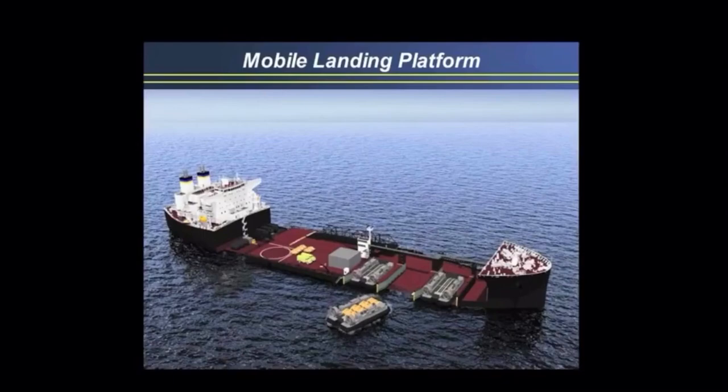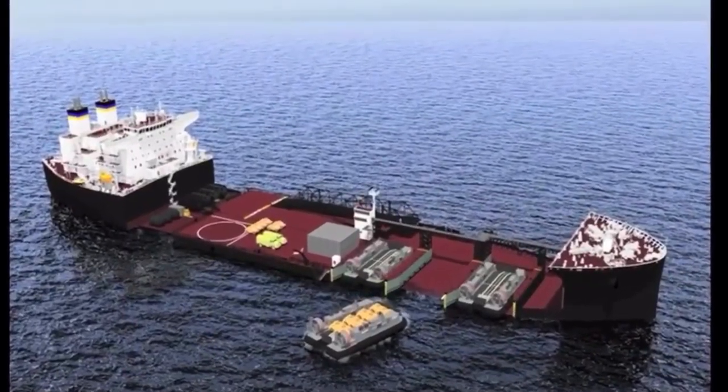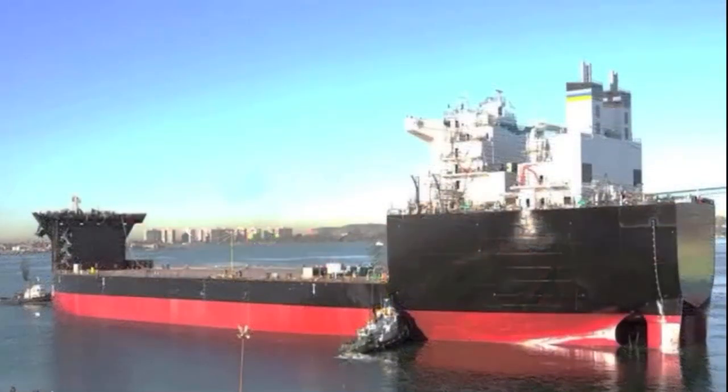And you say, well, isn't there a better ship for that? A new amphibious ship, big deck, costs you about $2.5 billion. For about $600 million, you can take what is effectively an Alaska oil tanker, take that centerpiece, and make it able to ballast up or down.